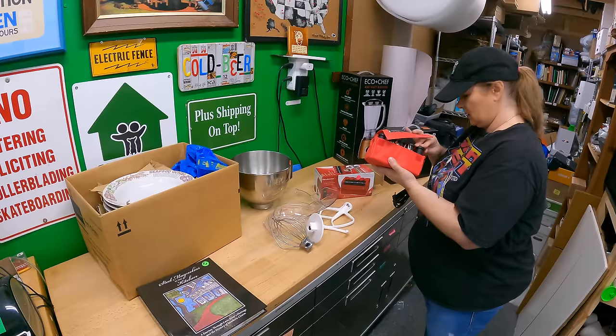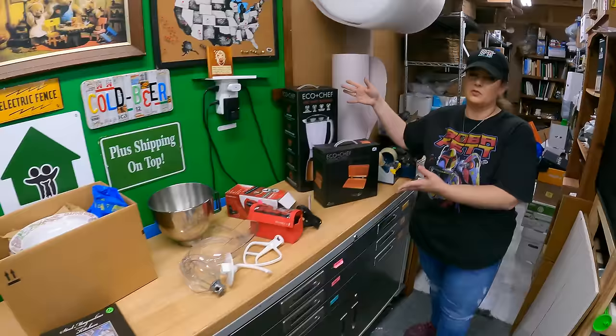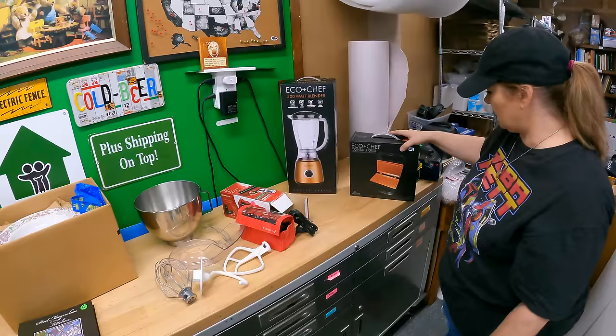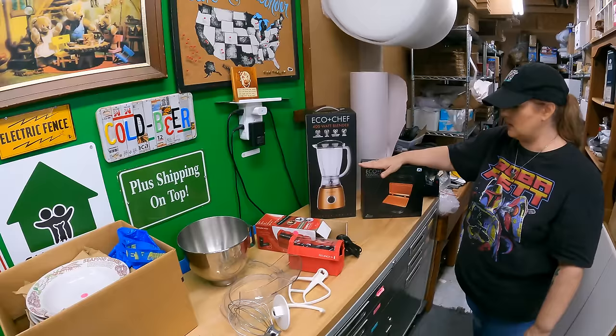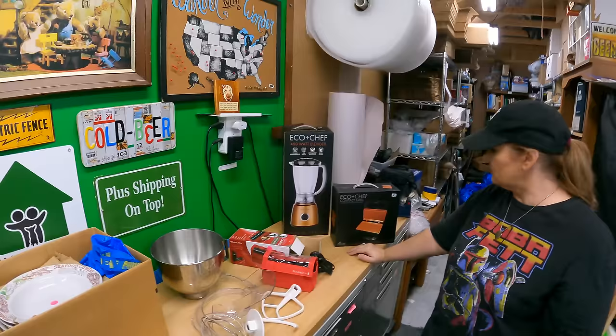Last thing — she had these marked at $12 and $6 and I paid $15 for both. It's the Echo Chef contact grill — same company as the copper chef line. I'll look this up; I think it'll sell for about $40. And the blender's worth about $40. It is new, so I might just throw the grill in the camper if it's not worth much, or lot them together.